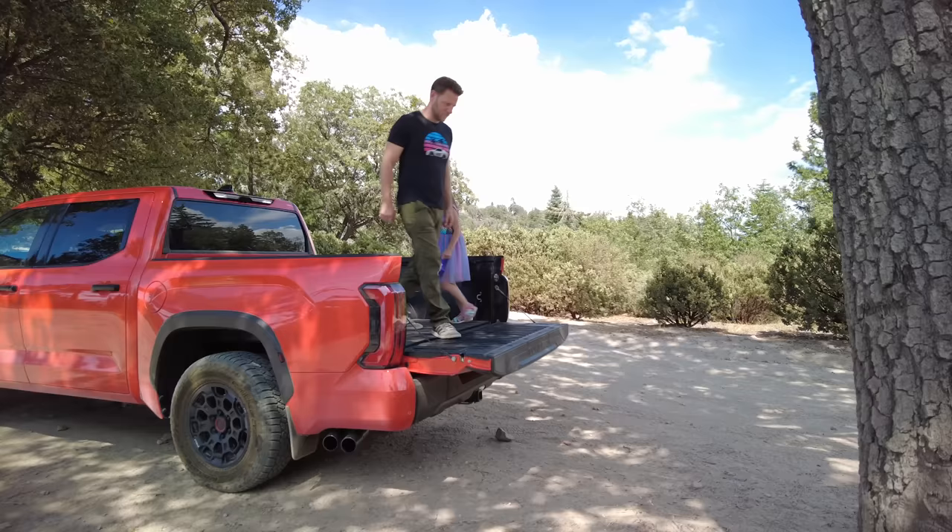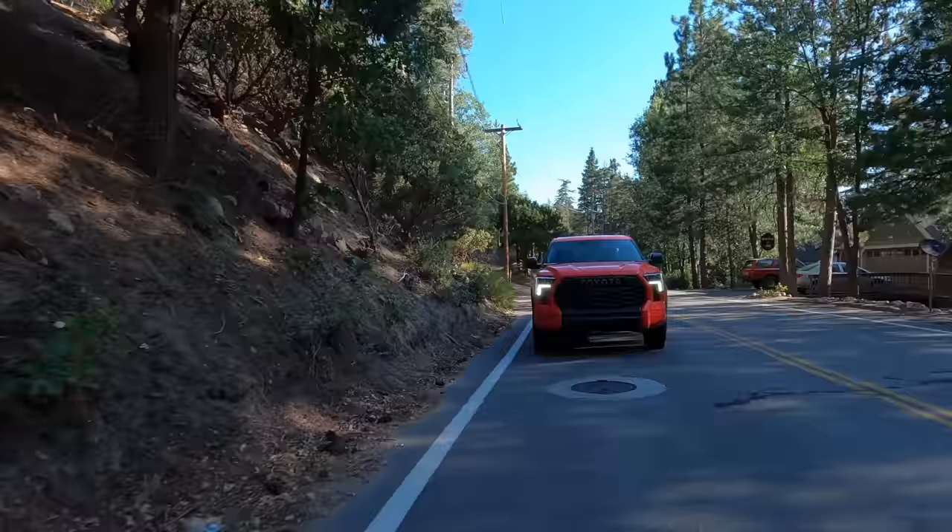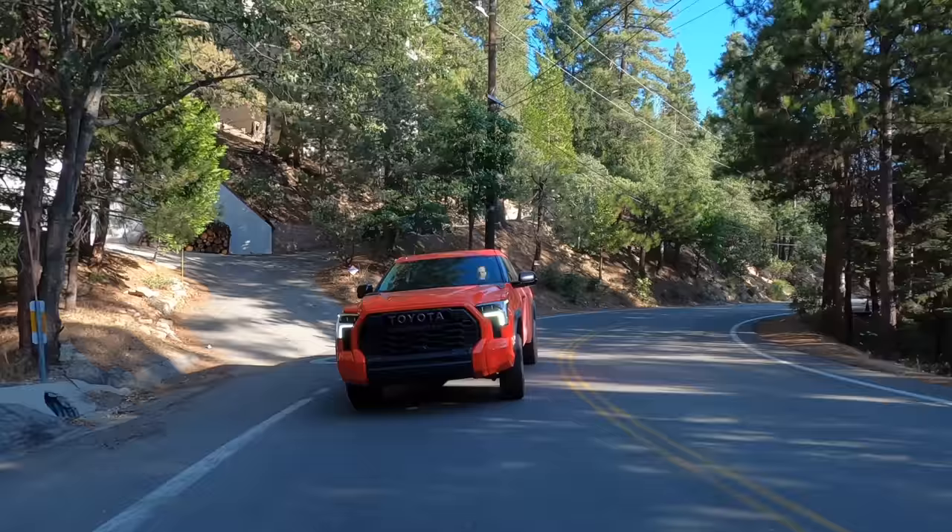I'm so used to weird innovative steps, and to be honest getting in and out of the back of a Toyota Tundra if you're not agile is kind of difficult.